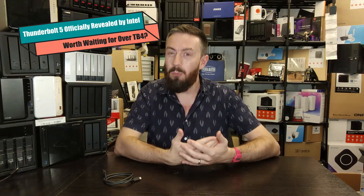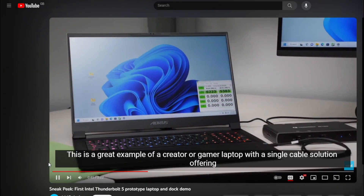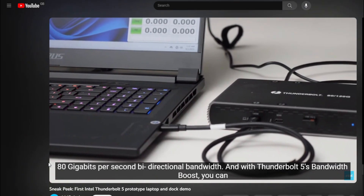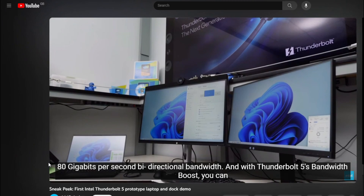Hello and welcome back. Thunderbolt 5 is now a thing. We've heard about it for a little while — there were lots of little blips and blobs from Intel alongside partner events about USB4 — but now they've done a full presentation alongside information on their YouTube channel talking about what Thunderbolt 5 is going to be capable of.